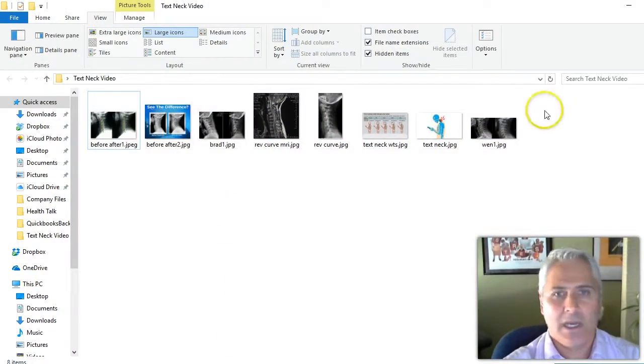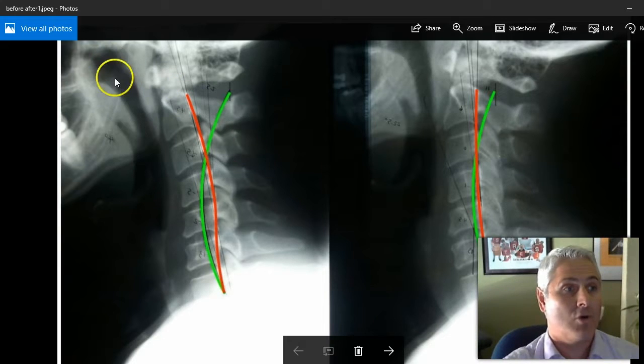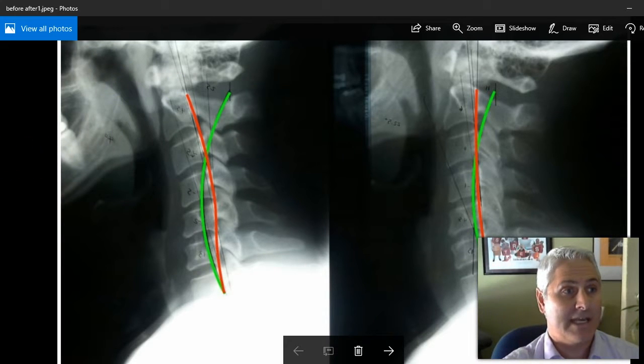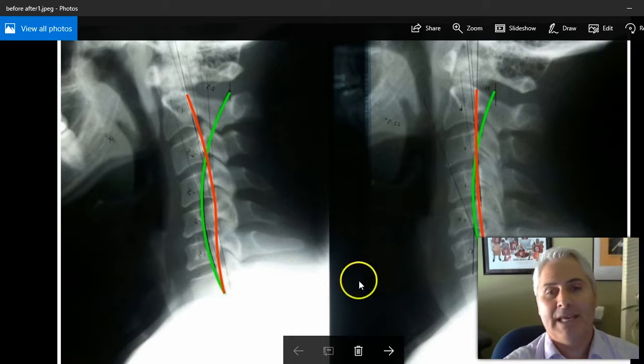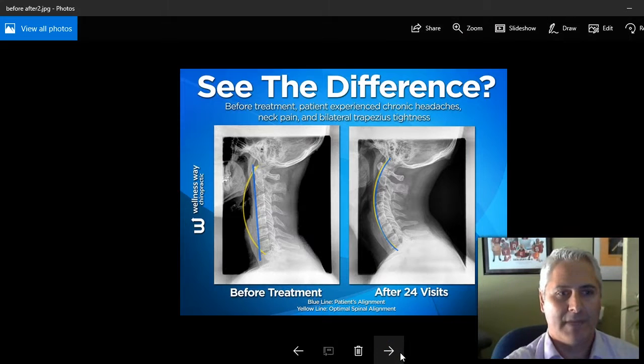So let's see here. These are before and after x-rays. The jaw is here and the patient's looking this way. You see the curve in the first x-ray on the left is actually reversed. And then after some care — probably after a couple months of care — we're starting to see a positive curve and it's starting to go in the right direction.